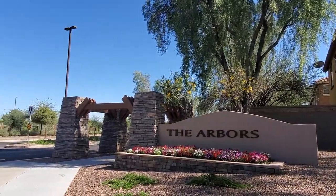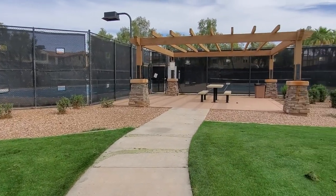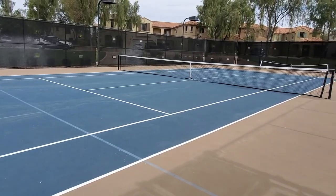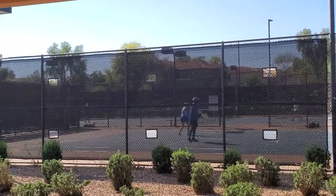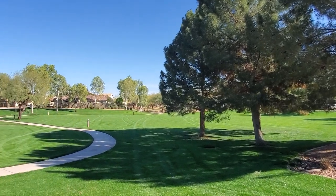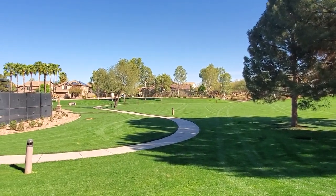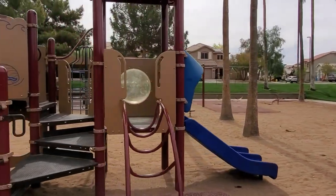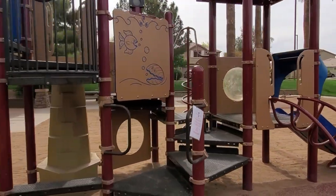The Arbors neighborhood is just south of Germaine and adjacent to the main wash. The Arbors Park features 50-foot palm trees and is the only park in Power Ranch that sports lighted double tennis courts. Older folks are also found playing pickleball here occasionally. The lush green space attracts outdoor gamers, frisbee players, and joggers. The main play structure features swings, with plenty of ramadas and picnic benches for parties.